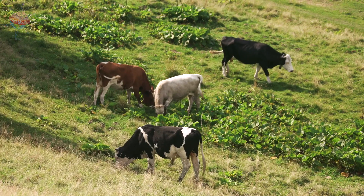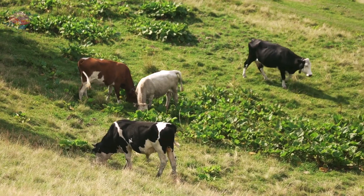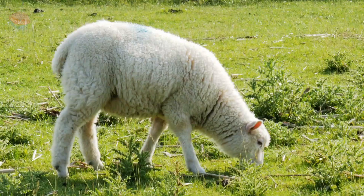Summer. May to July. Beltane. The weather was much warmer. Animals were put out to graze and no longer needed to be brought inside at night. Sheep were sheared.